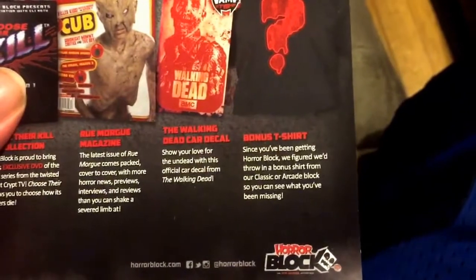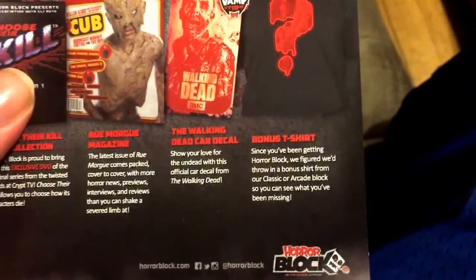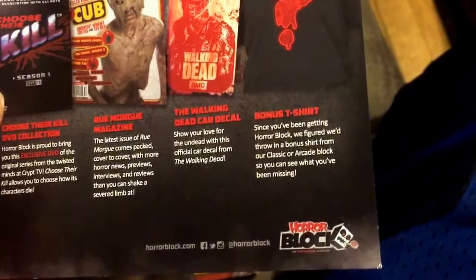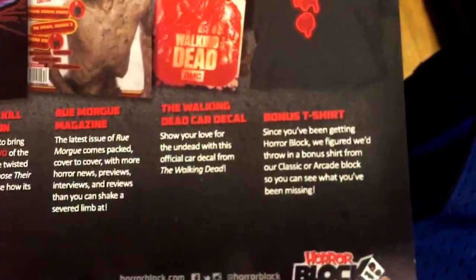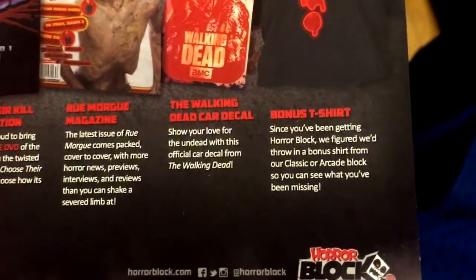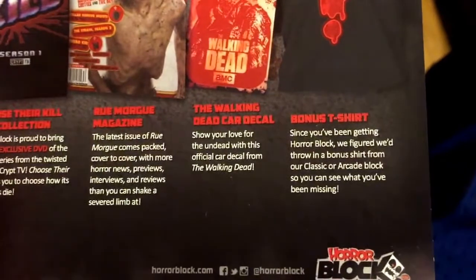And of course the mystery shirt, which has nothing to do with the Horror Block. But it is in conjunction with the Classic and Arcade Block — it's a layover of extra shirts they had. As it says right here, since you're getting Horror Block, they figured they'd throw in a bonus shirt from their Classic or Arcade Block so you can see what you've been missing. I love my Horror stuff. I also love my gaming stuff, and I do love Team Fortress 2, so that is a win-win for me.